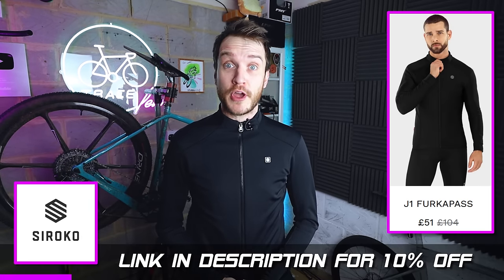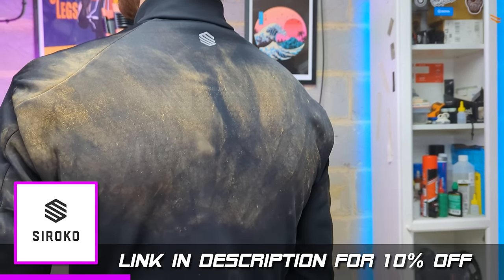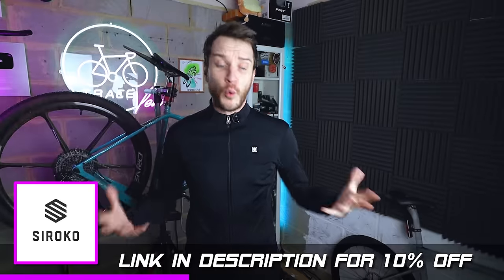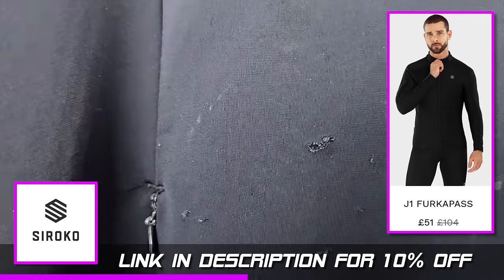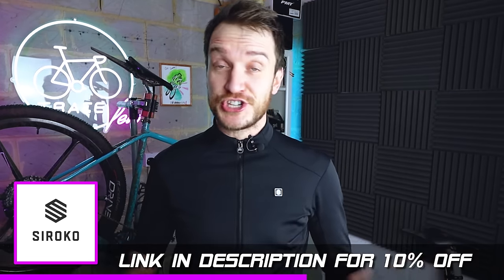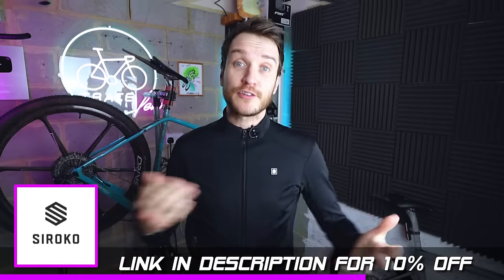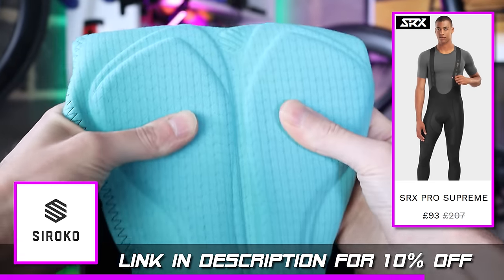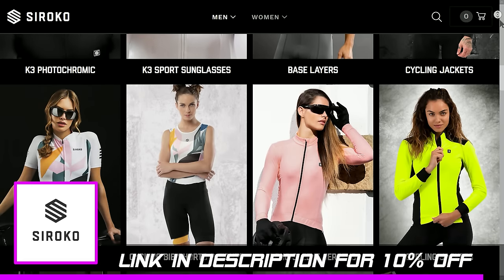Last April I was out on the gravel bike wearing this very jacket from today's sponsor Sirocco when I came off. I landed pretty much directly on my back and skidded across the dirt at nearly 20 miles an hour, and I was off the bike for a week or two — but the jacket was completely fine. I expected massive rips but all it had were these tiny holes on one side, and after 30-40 more wears the holes haven't gotten any worse or frayed at all. Sirocco's construction and materials are just top tier. They recently revamped this J1 jacket — it's got bigger pockets on the back, it's super comfortable, warm, shower-proof and comes in a bunch of different colours. I'm always wearing their SRX Pro bib tights — super warm, comfortable, with really good padding. Use my link in the description to save 10% off the entire site.